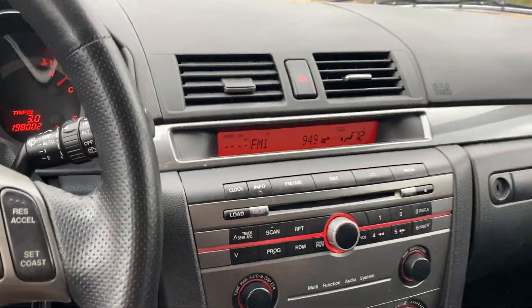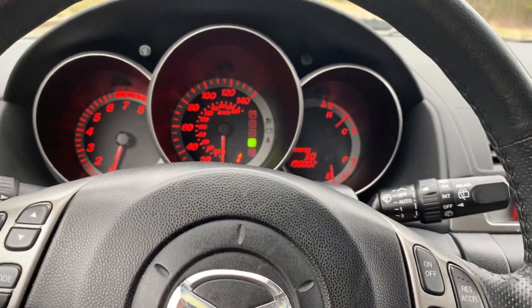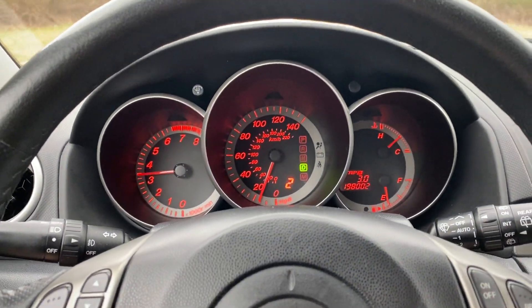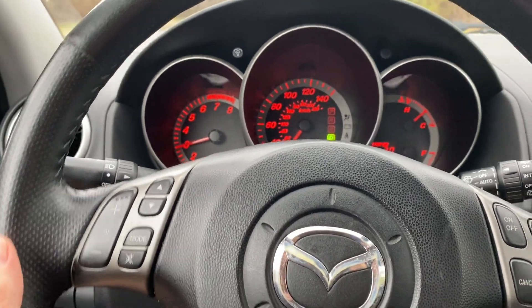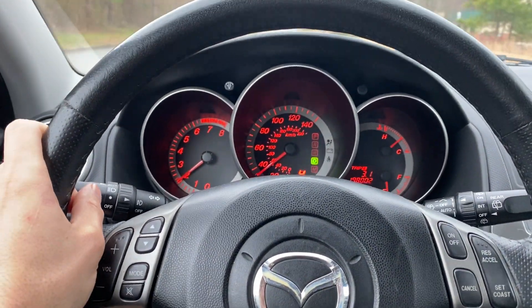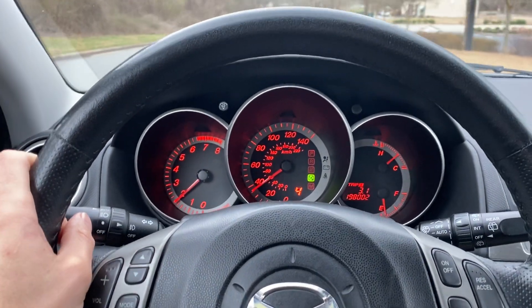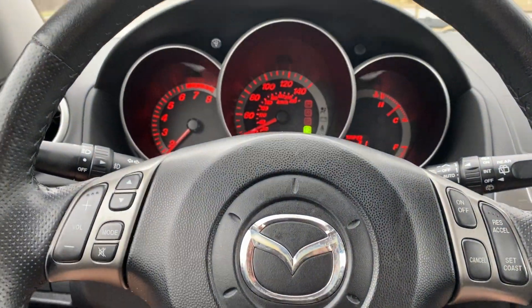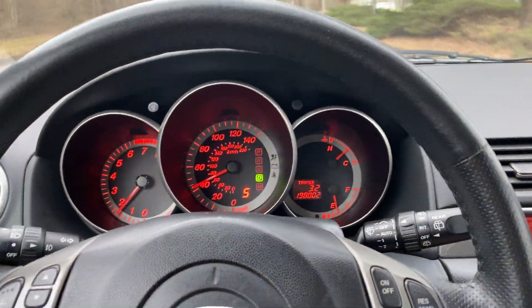I'm going to drive it and shift through a couple gears, and that will conclude the video. It'll be an inexpensive car — sub five thousand dollars — with lots of features.